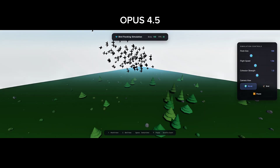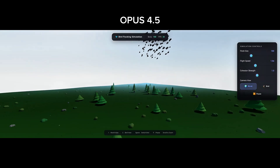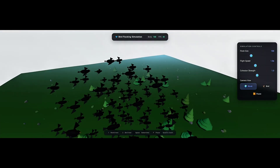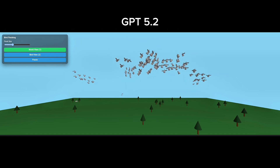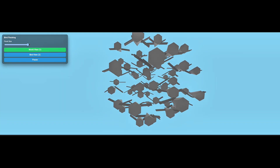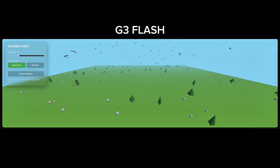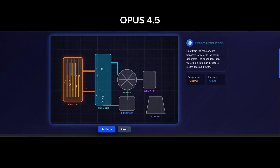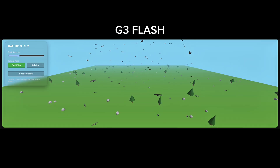Here's the Opus 4.5 result. The environment looks better than the other models, but the birds look very bulky and unnatural. Their flocking behavior is poor, even worse than Gemini 3 Pro. And finally, here is the GPT 5.2 result — it also fails this test. The birds are not properly structured, and the flocking behavior is not realistic. So in this test, the clear winner is Gemini 3 Flash. No other model handles this test correctly. Looking at all the test results: Gemini 3 Pro wins the first test with the hand simulation, Opus 4.5 wins the second test with the most beginner-friendly interactive simulation, and Gemini 3 Flash wins the final test with the best bird flocking behavior.